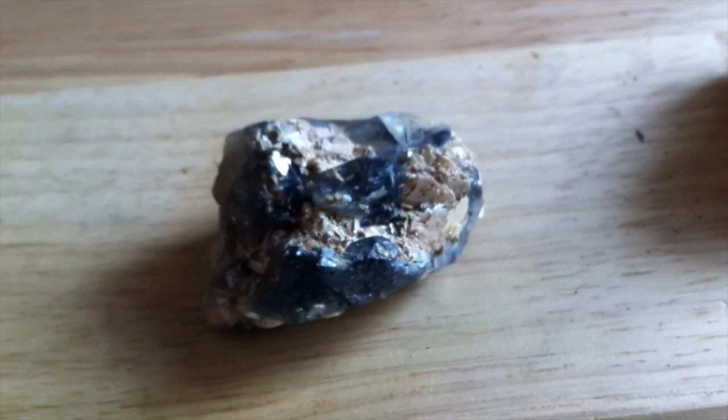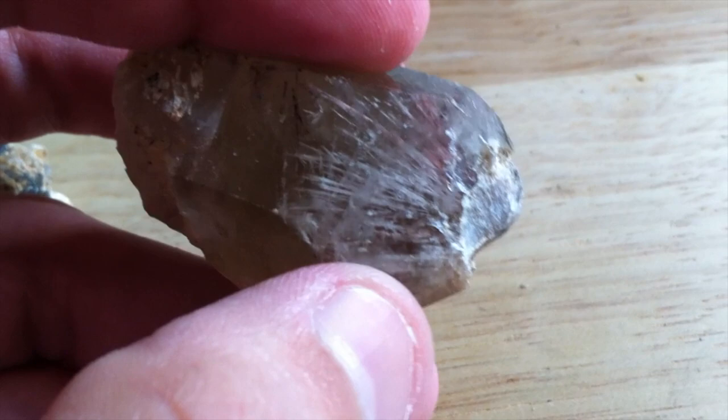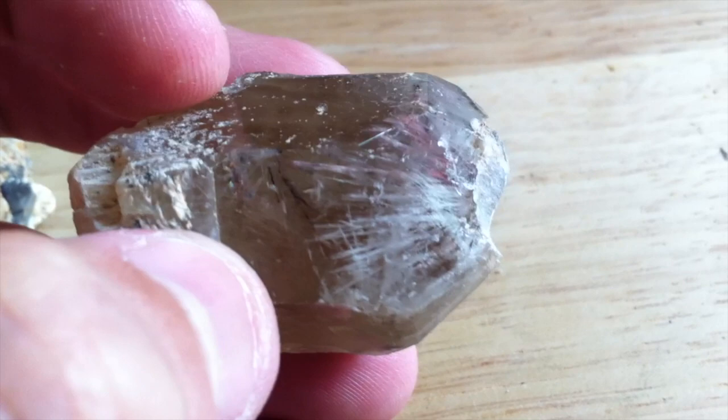I've actually heard people refer to it as rutilated quartz. But the thing is, rutile is blonde, yellow, golden, or red. This is rutilated quartz. It has rutile. There's some black tourmaline in there, so this is tourmalated rutilated quartz.